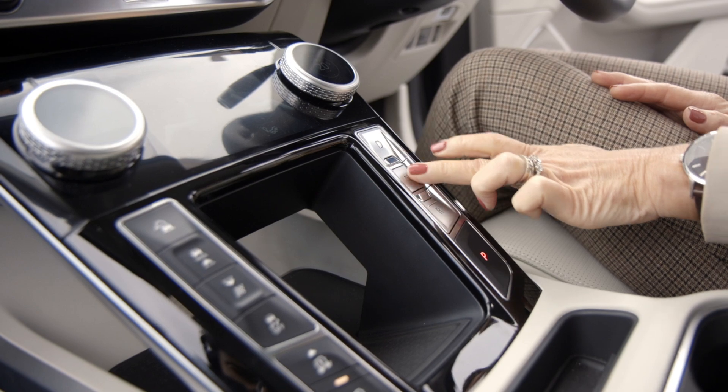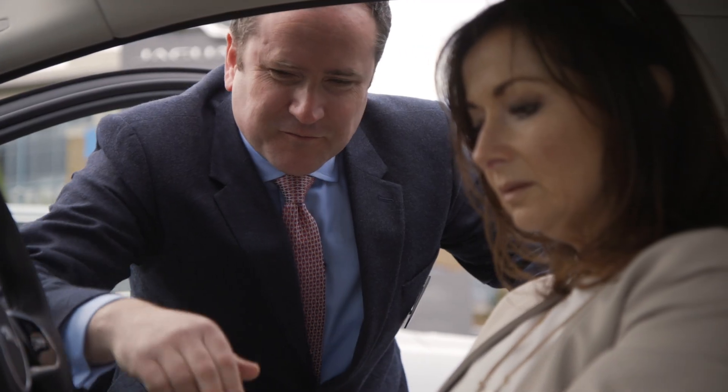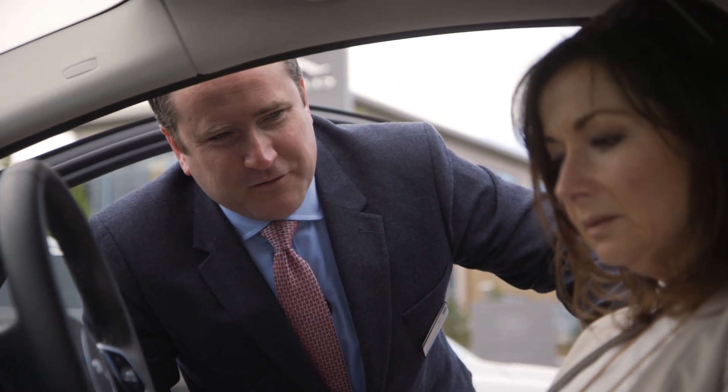And then your switch gear - there's no gear lever, it's just push buttons. D for drive, R for reverse and P for park when you're all finished.